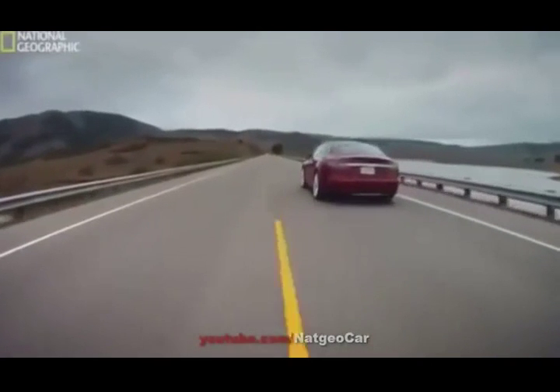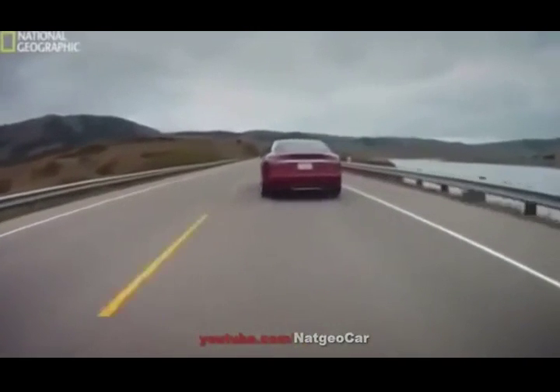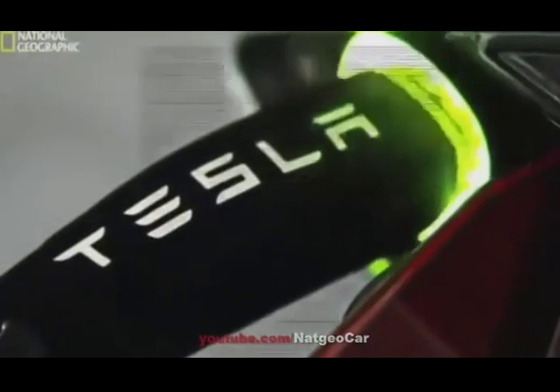Once you have 250 to 300 miles of range, you're in a different usage mode. You're in a range that is equivalent to most gasoline cars. The car can be charged by 100 kilometers every hour from a regular power outlet.